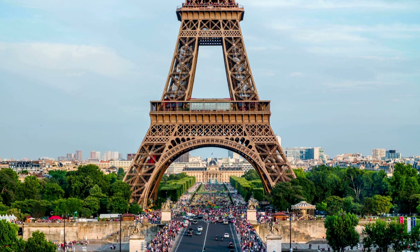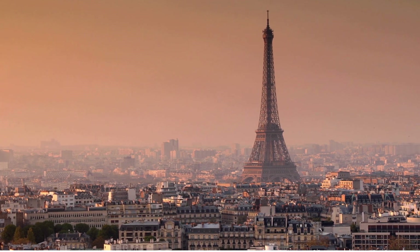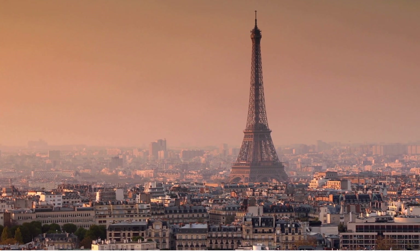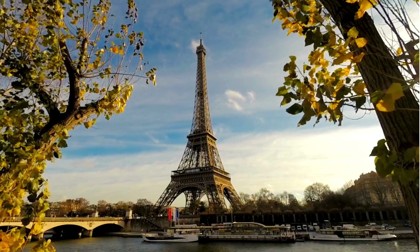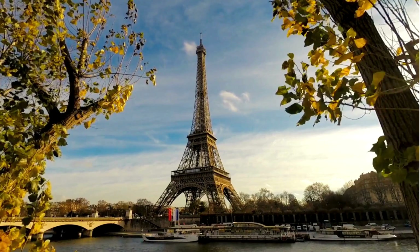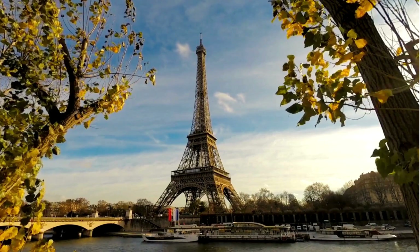Originally intended to be dismantled after 20 years, the tower was saved due to its use as a giant radio antenna. Today, the Eiffel Tower is one of the most visited monuments in the world, drawing millions of tourists each year and celebrated for its architectural brilliance.